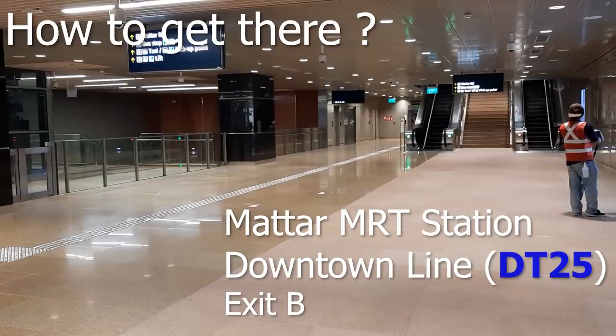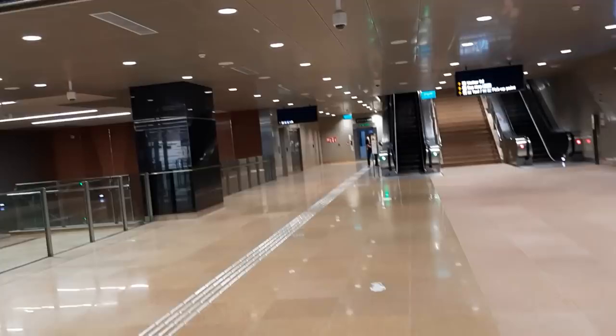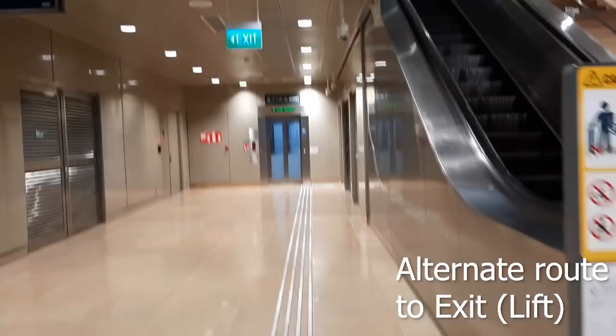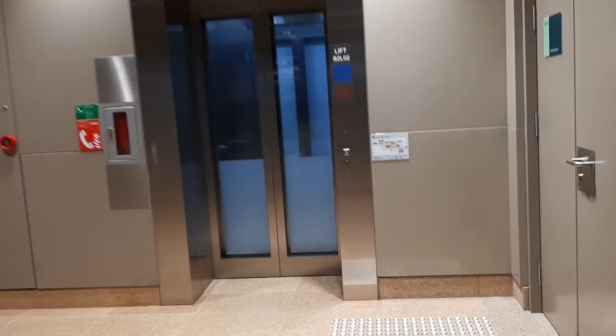You'll be looking for Exit B. Keep walking down that direction, heading towards the escalator which will take you to the street level. Alternatively, you can walk slightly to your left and continue walking down to an elevator or lift that will also take you to the street level.